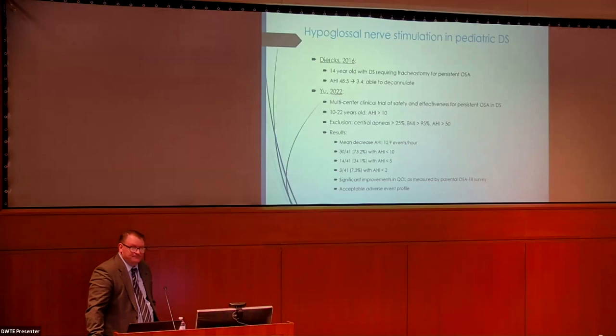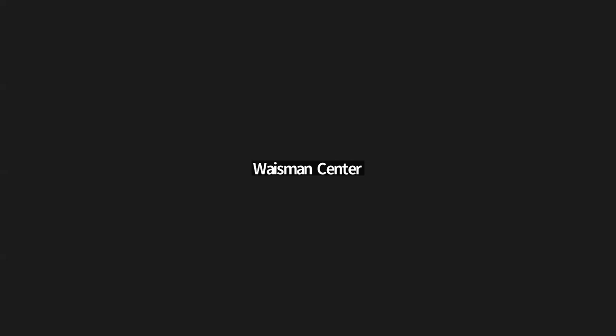A chat question asks: can most of the scenarios mentioned be detected through endoscopy? So, assuming the question is about the different surgeries — yes. We have many different surgeries we can do on the nose, tongue, palate, et cetera, and it's not in anybody's interest to operate on the wrong thing. So in our clinic exam as well as in our sleep endoscopies in the operating room, we try to find the right target and base our surgical options on that specifically.